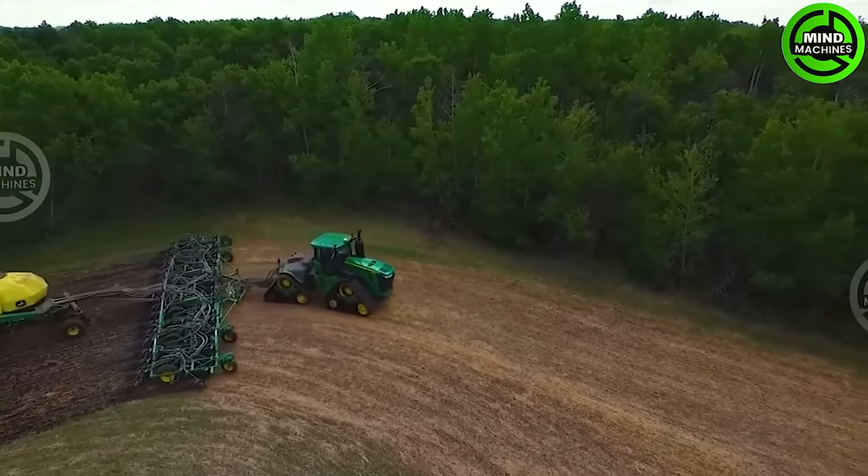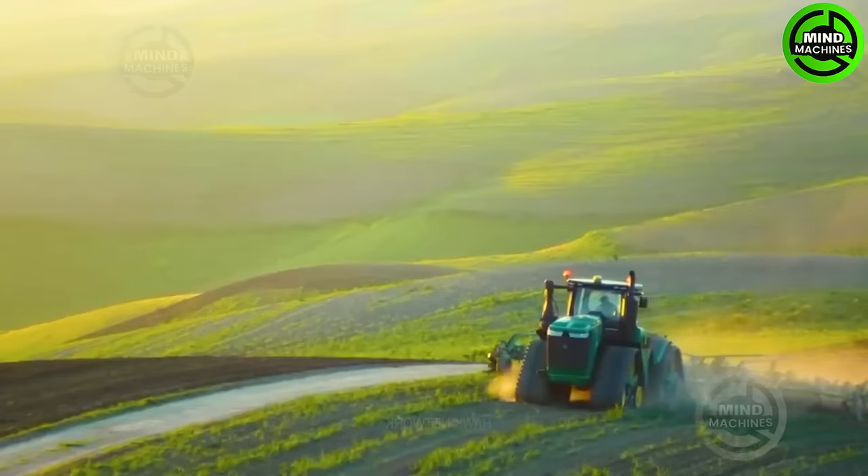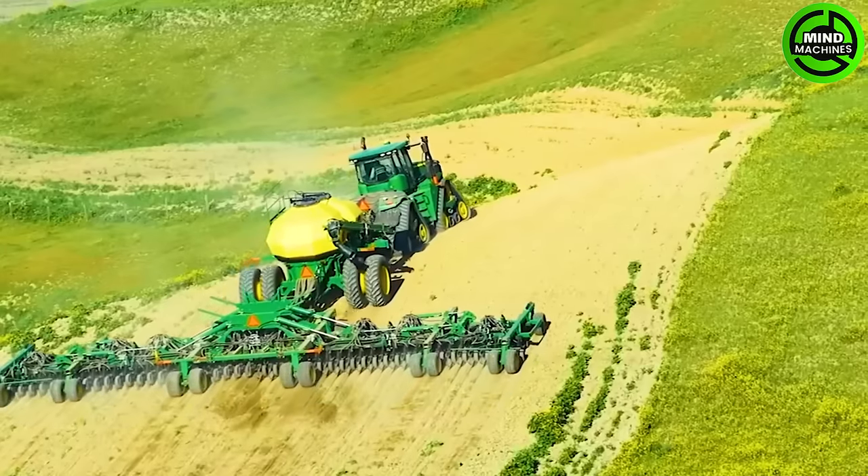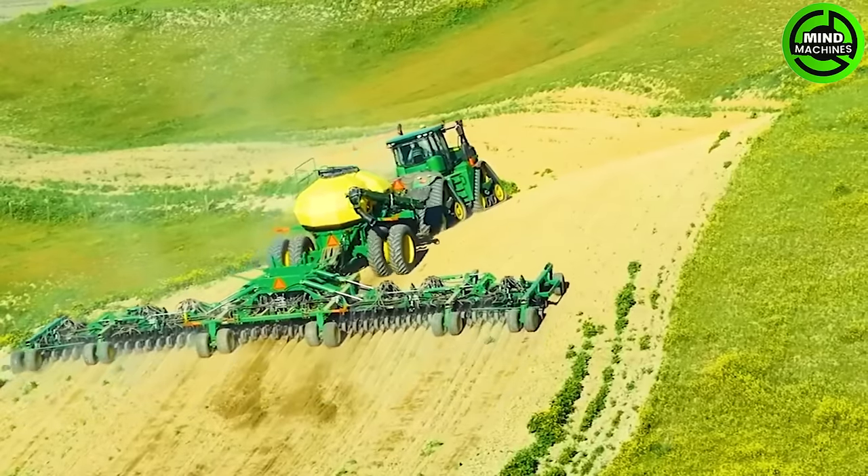With its robust design and sturdy construction, the Challenger MON 855 is a reliable partner for tough agricultural tasks, helping farmers accomplish their work more efficiently and in less time.